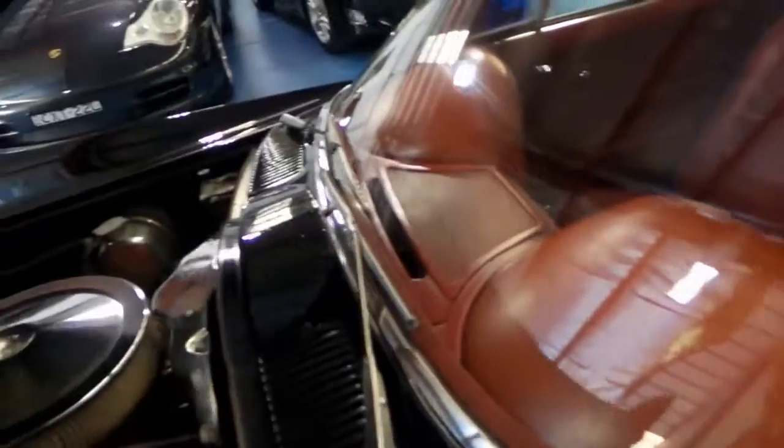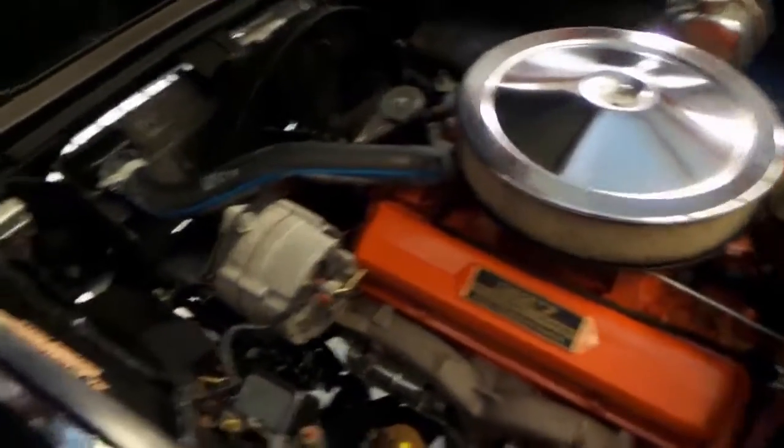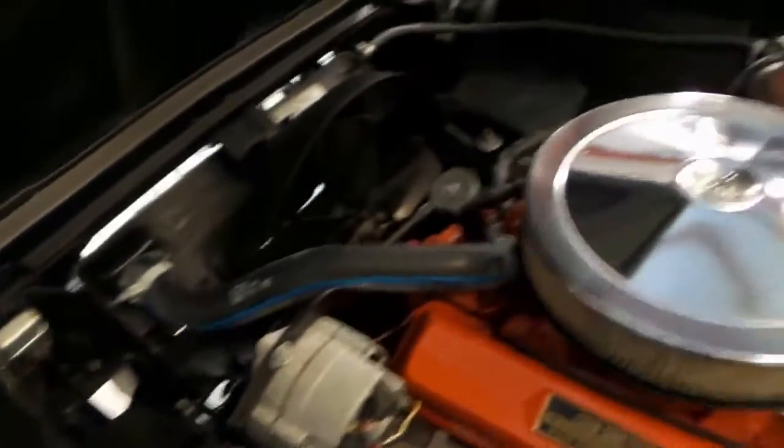This car has been very much loved by its current owner. Look at the engine — it literally looks like new.